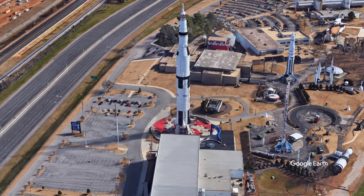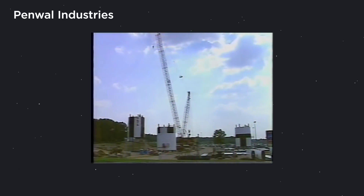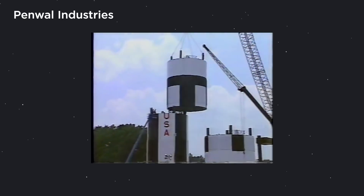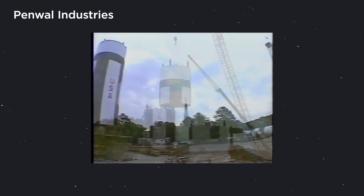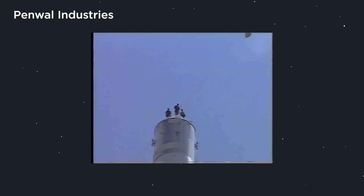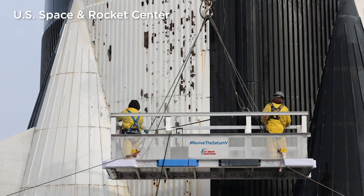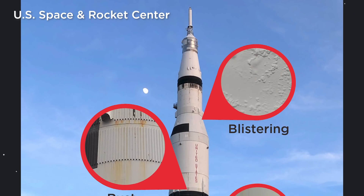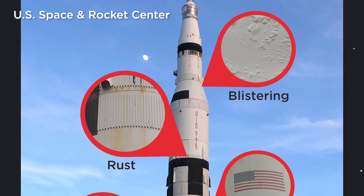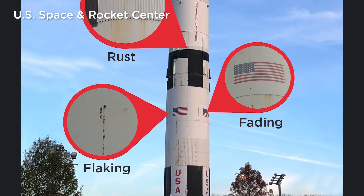This rocket replica is a one-to-one scale — this thing is 360 feet tall. It was assembled in 1999; granted, it took several years to prepare and build. It's the only one-to-one scale replica of the Saturn V in the world, and it's falling apart. It's 20 years old, it needs some TLC — paint is falling off, it's rusting.